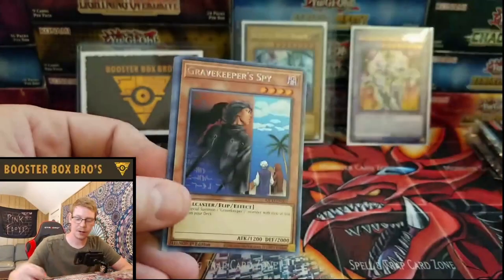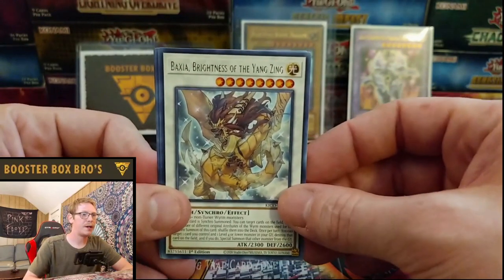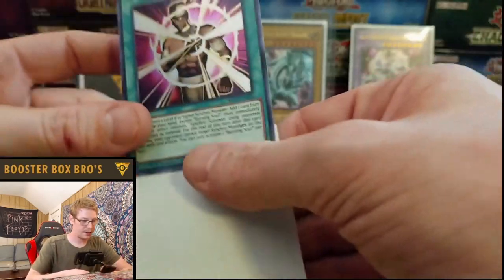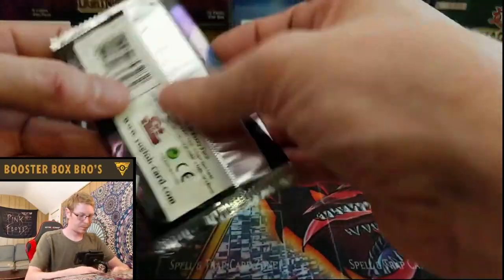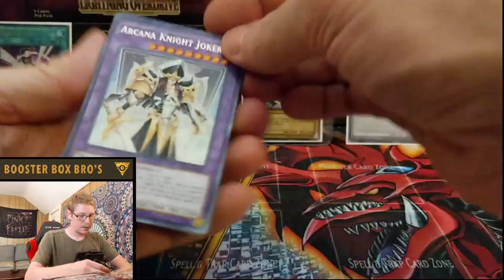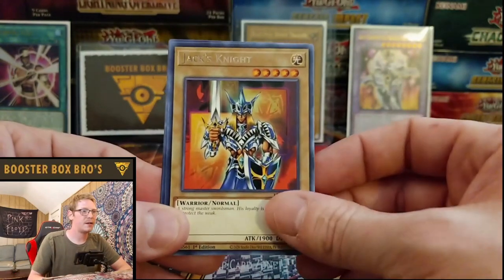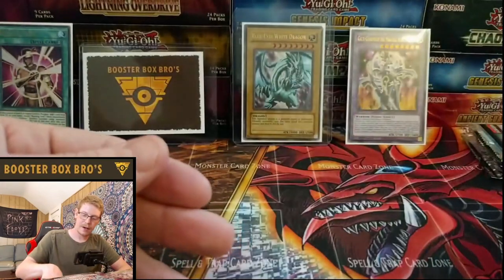Arcana Knight Joker, Gravekeeper Spy, C39, Reinforcement of the Army — classic. Brightness of Yang Zing, F-Zero, Burning Soul — ultra rare! Nice. Always sleeve up the ultra rares. I really love these sleeves — thank you so much, YourPlaymat, for sending these, they're amazing. Next pack: Arcana Knight Joker, Rivalry of Warlords, Reinforcement of the Army, Yang Zing, Jack's Knight, Ties of the Brethren, and Rose Princess. Not bad, not bad.